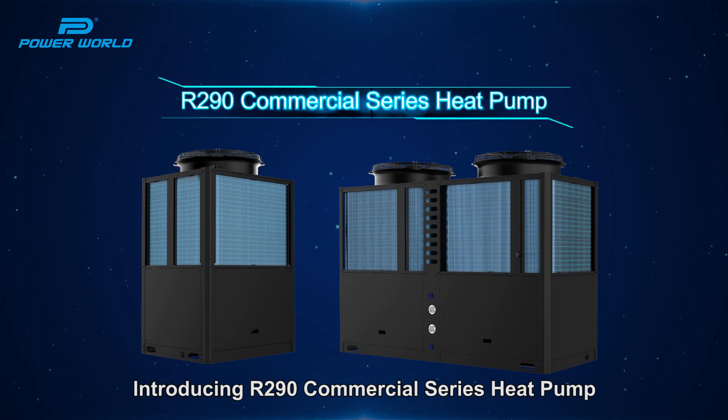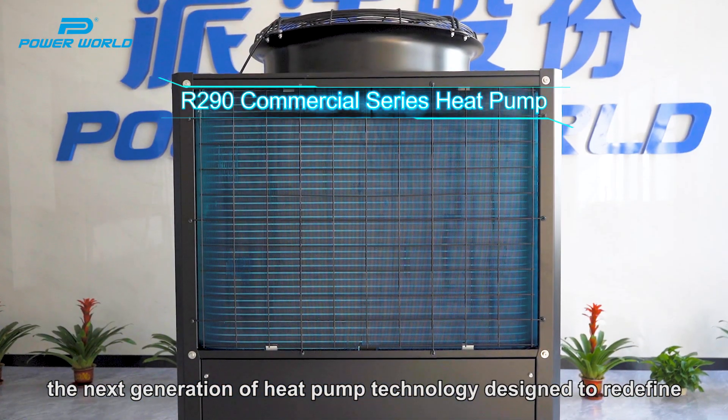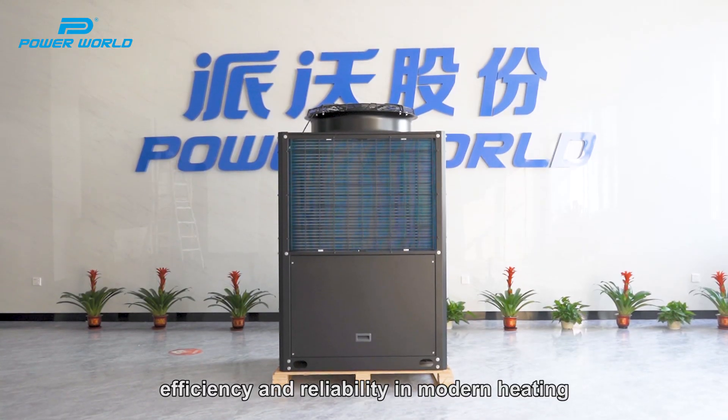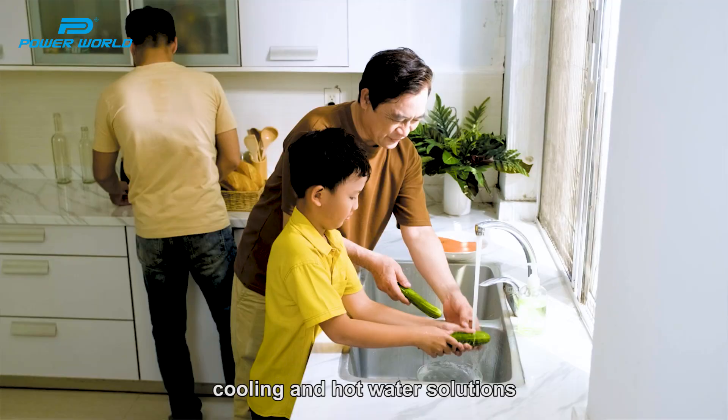Introducing the R290 Commercial Series Heat Pump — the next generation of heat pump technology, designed to redefine efficiency and reliability in modern heating, cooling, and hot water solutions.